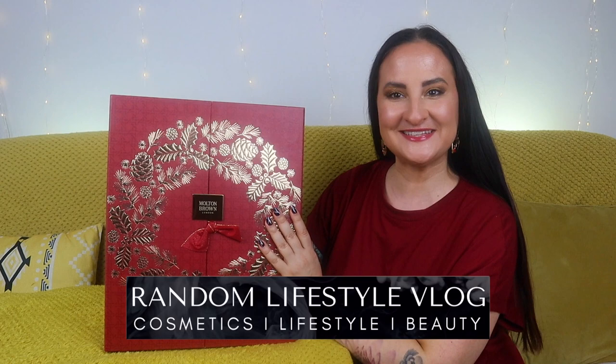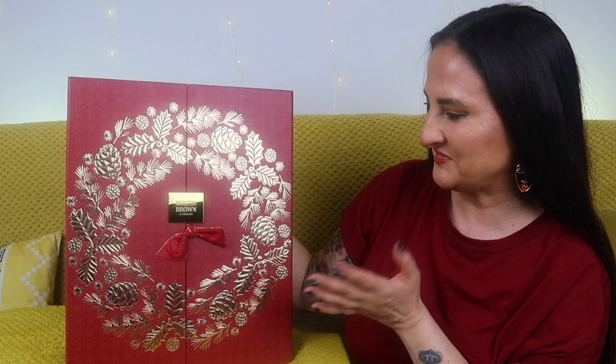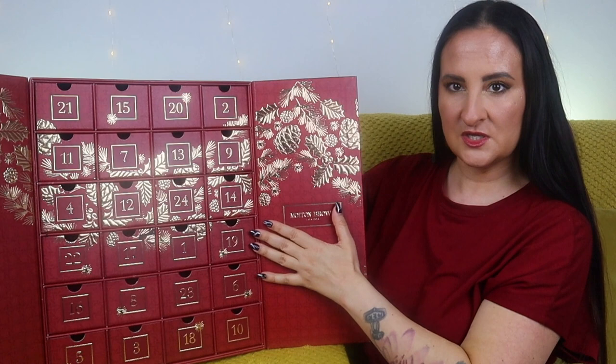Hi guys, welcome back to a random lifestyle vlog. We have another advent calendar to unbox and this one is the Molten Brown advent calendar for 2022. I'm super excited — I've been buying these calendars for years. I skipped last year's because it didn't seem super exciting to me, but this one looked lovely. Look at this packaging, it's just so stunning. Without further ado, let's start with the unboxing.